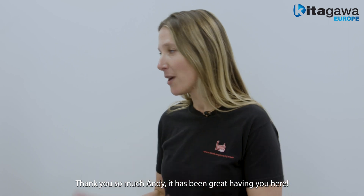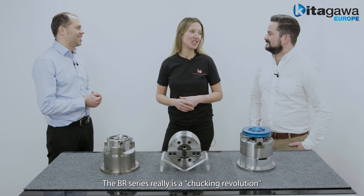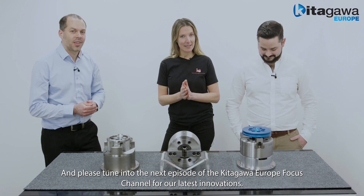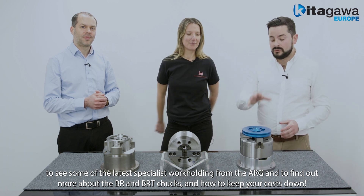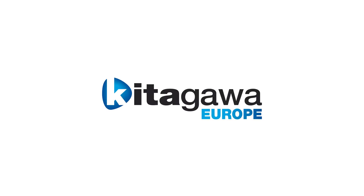Thank you so much Andy, it's been great having you here today. We must really get you back to explain some other bright ideas from Kitagawa. The BR series really is a chucking revolution. If you have any workholding issues or questions, please feel free to send the ARG team a message. Please tune in to our next episode from the Kitagawa Europe Focus channel for our latest innovations. Also go to our website, link below, to see some of the latest specialist workholding from the ARG and to find out more information on the BR and the BRT series chucks and how to keep your costs down. Thank you.